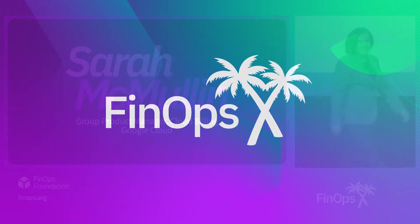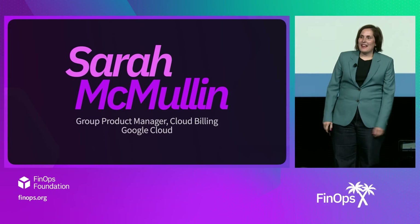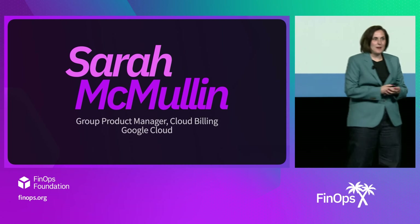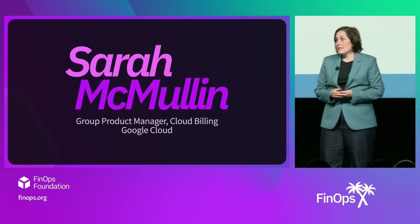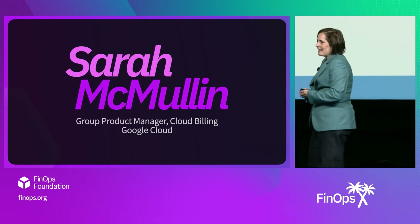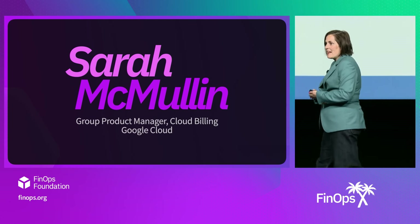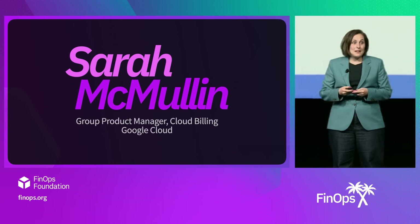Good morning. How's it going? My name is Sarah McMullen, and for those that don't know me, I am the head of product for Cloud FinOps Product at Google Cloud. Our team is responsible for all of the awesome Cloud FinOps products like cost reports, FinOps Hub, access to our billing data through programmatic APIs, and BigQuery exports.